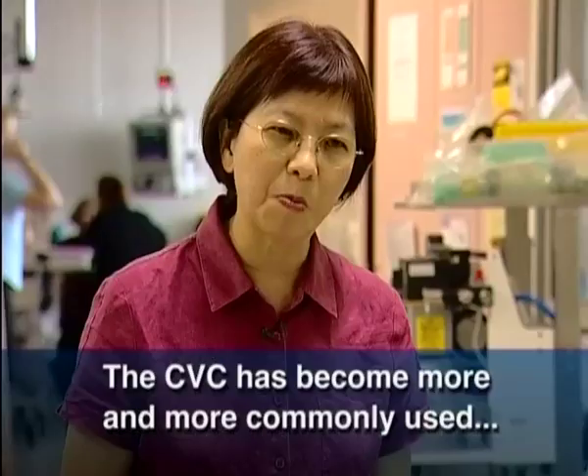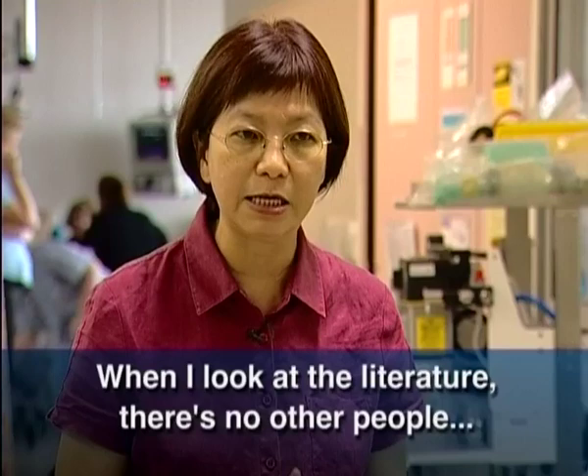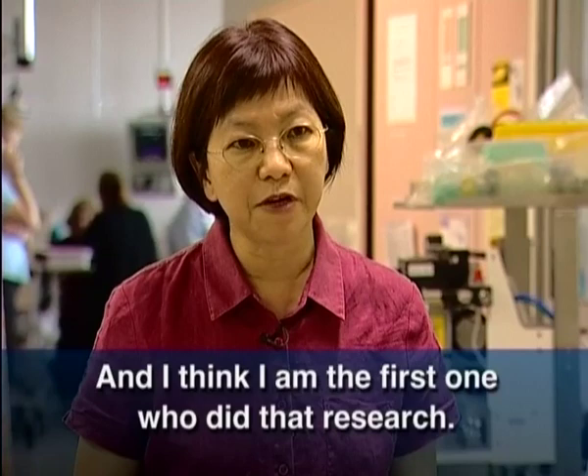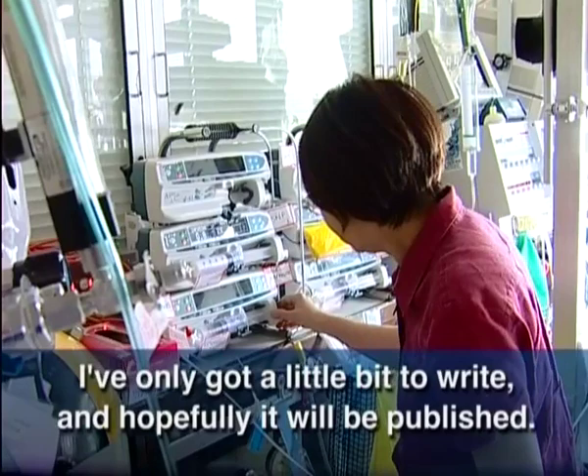The central venous catheter has become more and more commonly used in every hospital, in both adult and pediatric populations. When I looked at the literature, there was no one else doing a systematic review in children, and I think I am the first one who did that research. I hope to publish soon — at the moment I'm in the process of writing it up, and hopefully it will be published.